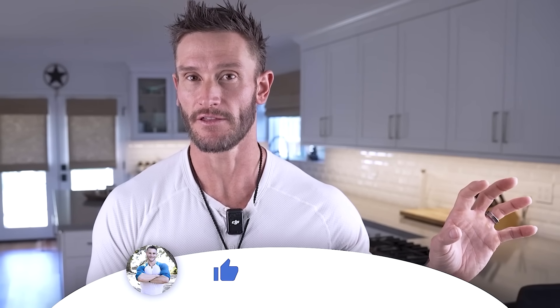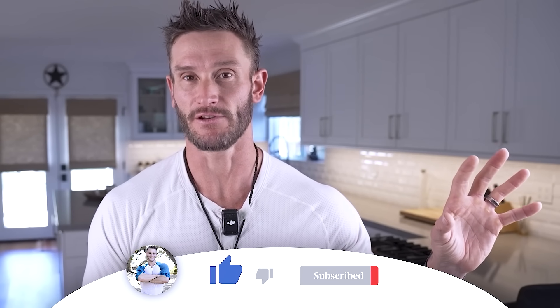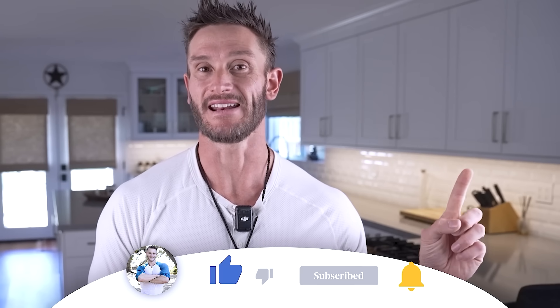I did a video that talks about waking up in the middle of the night and not being able to fall back asleep, because that is one of the biggest sabotagers of your metabolic health. I highly recommend you watch it. And as always, please subscribe and I'll see you tomorrow.